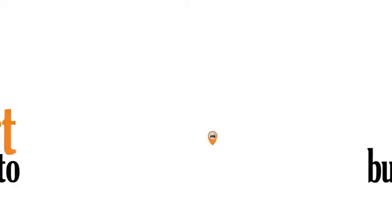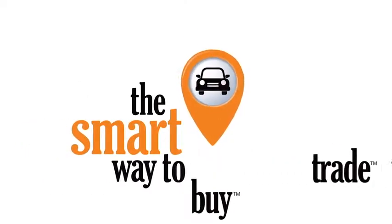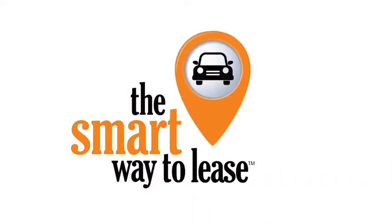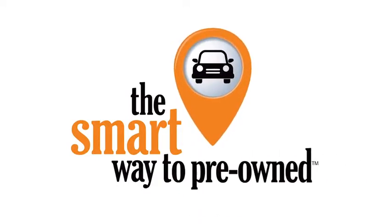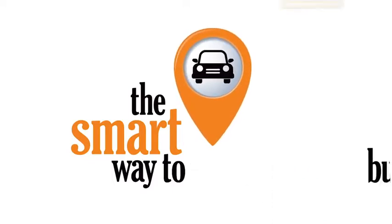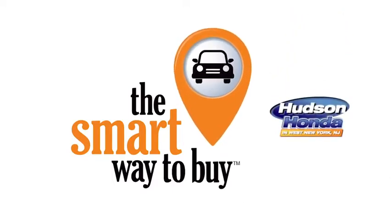A buddy on my Facebook page bought a car — it was flooded in Katrina and he had no idea. I've already told him that purchasing a certified vehicle here is the way to go. We'll see you next time.